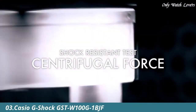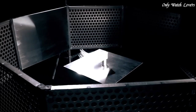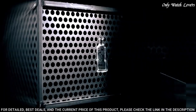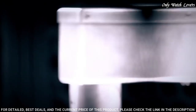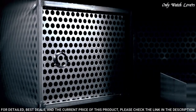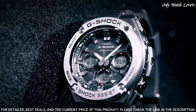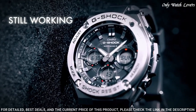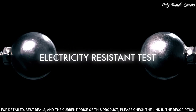Number 3: Casio G-Shock GST W100G1BJF Men's Watch. It is equipped with Japanese solar quartz movement and 5444 caliber. Polymer stainless steel case of round shape. Case dimensions are 52.4mm in diameter and 16.1mm in thickness. The dial of this Casio watch is black LCD. Display type: analog digital. This timepiece has mineral glass. Polymer band. Band color black, water resistance 200 meters.